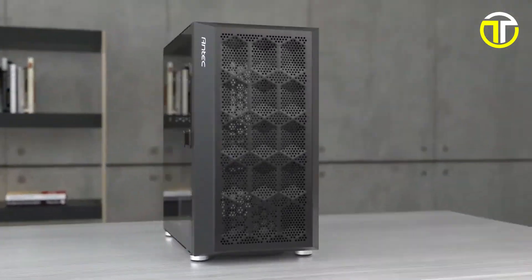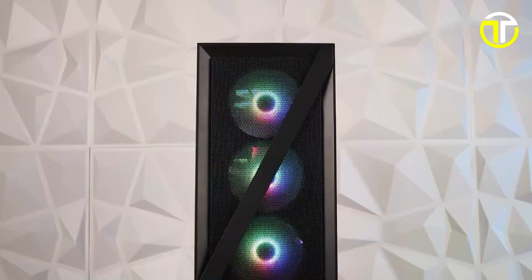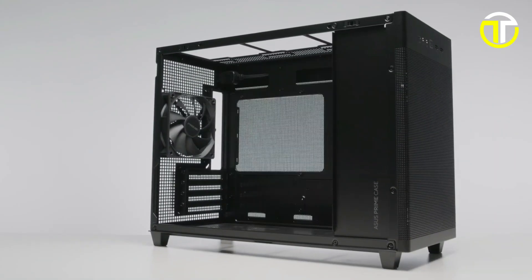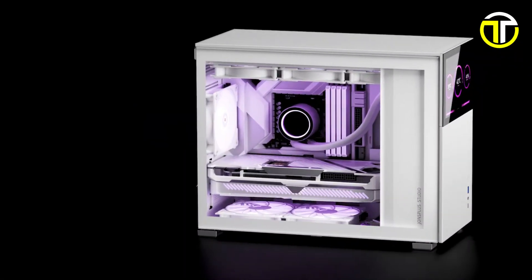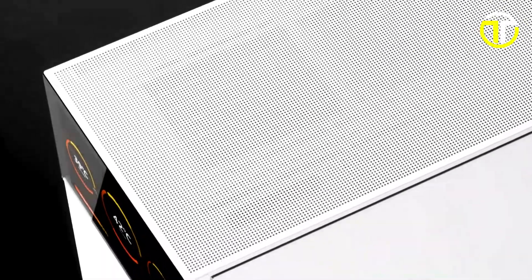Thank you for joining us in exploring the top 5 best micro ATX cases of 2024. If you found this video helpful, please give us a thumbs up and subscribe for more content. Don't forget to hit the bell icon to stay updated on our latest videos. Share your thoughts and your favorite case from the list in the comments below. Until next time, happy building and keep teching forward!